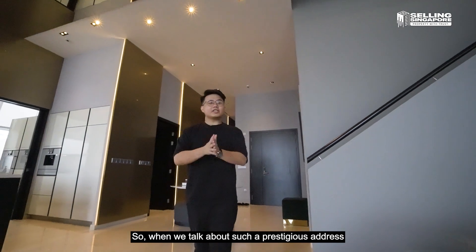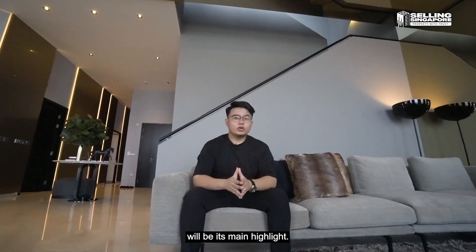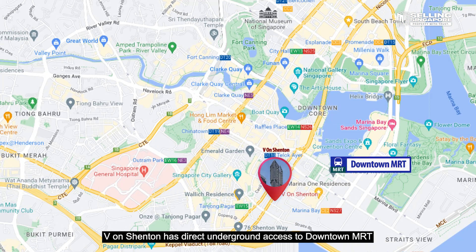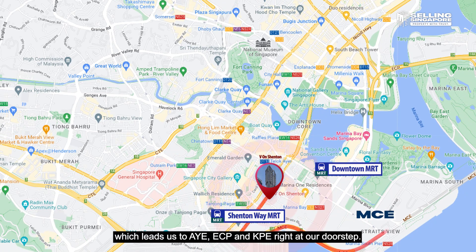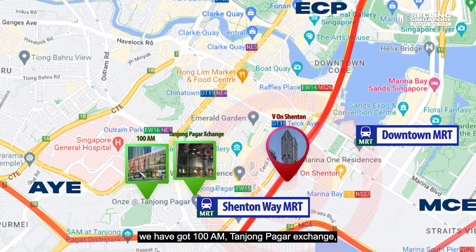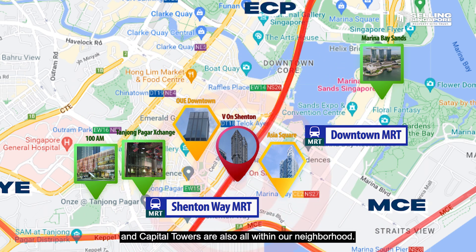Talking about this prestigious address in the heart of Singapore's CBD, its connectivity is a main highlight. 5 on Shenton has direct underground access to Downtown MRT and the upcoming Shenton Way MRT station. In terms of driving, there's road access to MCE, AYE, CTE, and KPE right at the doorstep. For retail options, there's 100AM, Tanjong Pagar Exchange, and we're close to Marina Bay Sands. Financial hubs like Asia Square, OUE Downtown, and Capital Towers are all within the neighborhood.